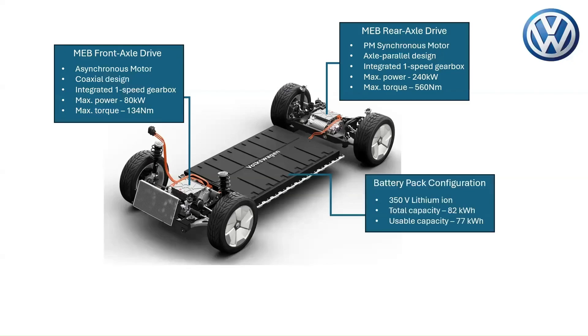The Volkswagen ID Buzz Pro is equipped with a 350-volt lithium-ion battery, with a total capacity of 82 kilowatt-hours. The usable capacity is 77 kilowatt-hours, providing a range of approximately 210 miles on a full charge.